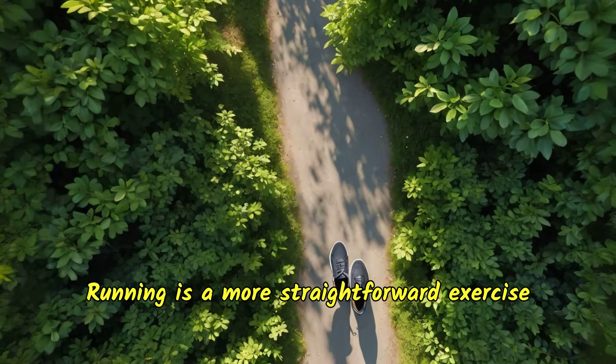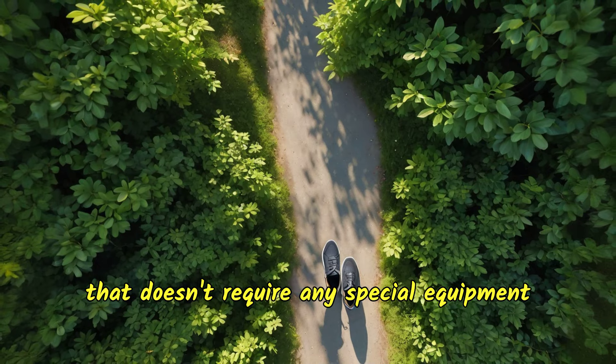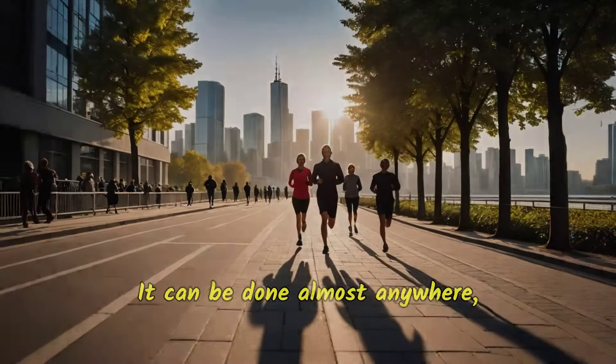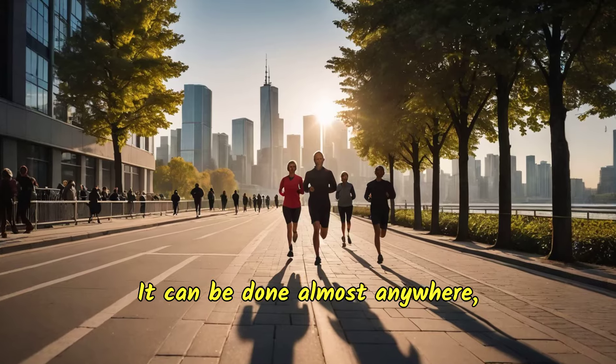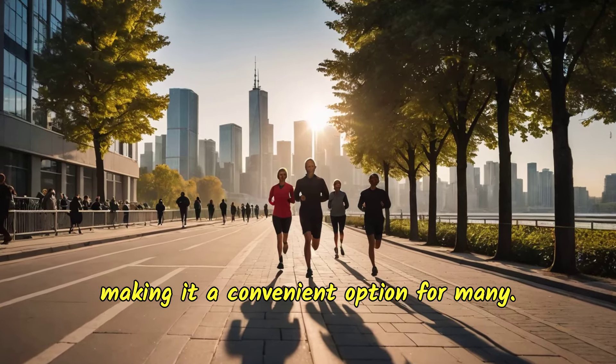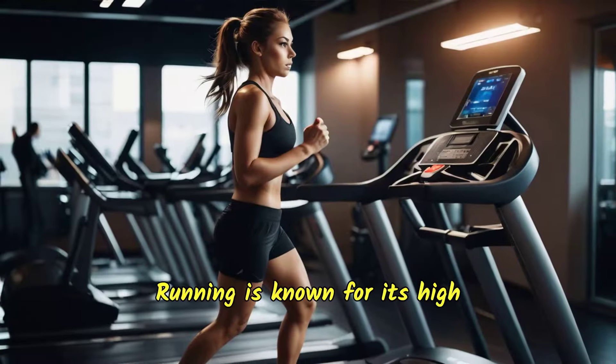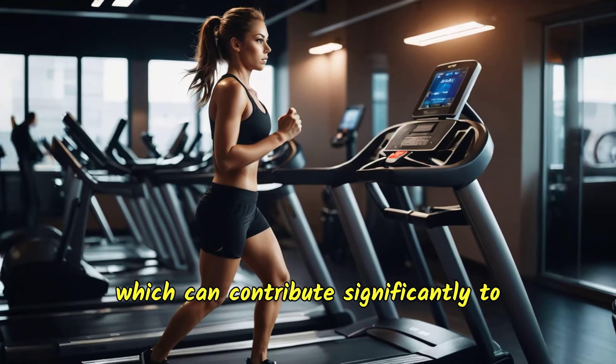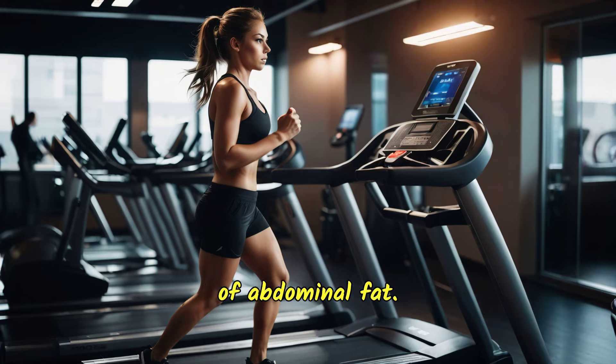Running is a more straightforward exercise that doesn't require any special equipment beyond a good pair of running shoes. It can be done almost anywhere, making it a convenient option for many. Running is known for its high-calorie burning potential, which can contribute significantly to weight loss and reduction of abdominal fat.